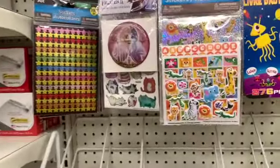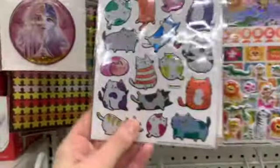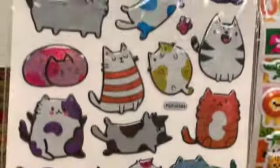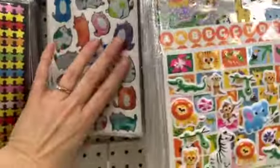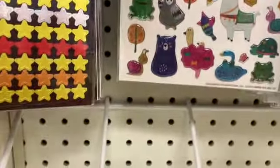Oh my gosh, and these are new - look you guys, I'm getting Pusheen vibes here. Any Pusheen lovers? Oh, these are all new, these are so cute - look at the little bunny!